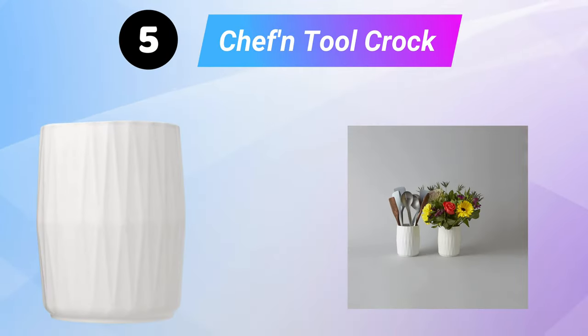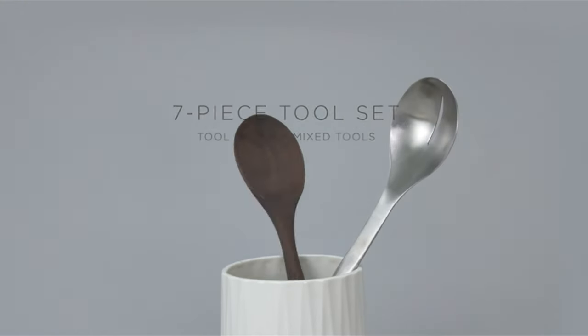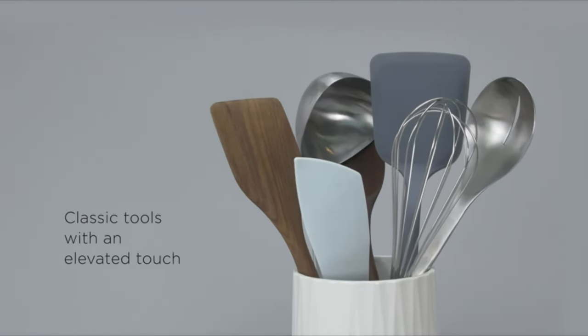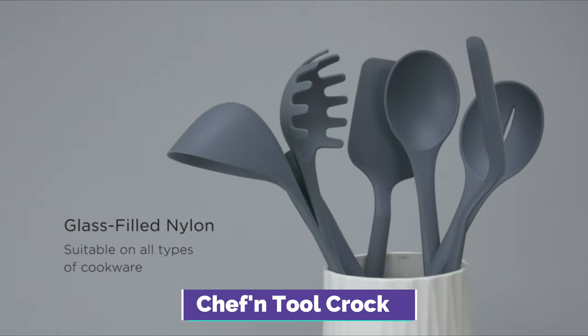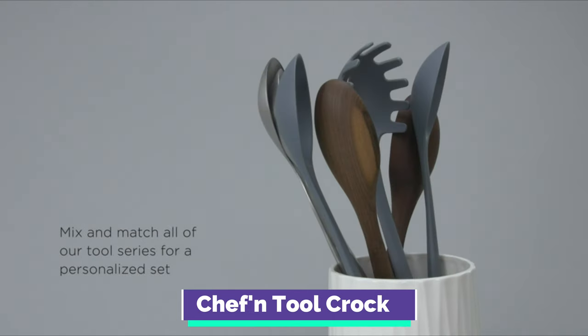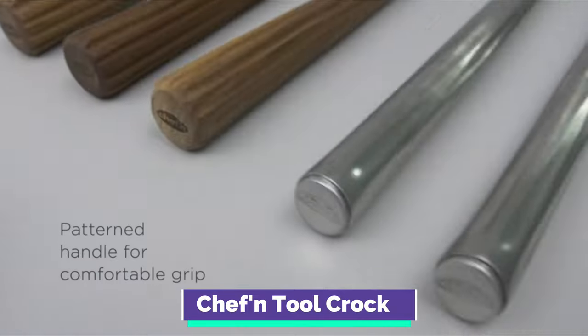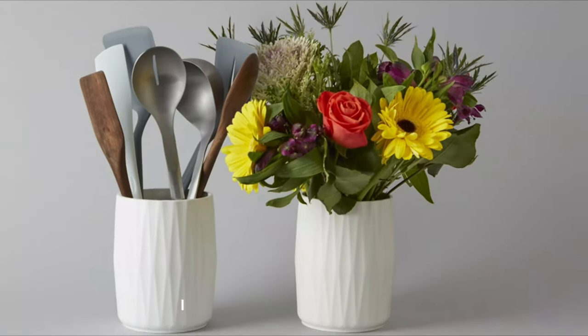Fifth is the Chefin Tool Crock, a beautiful and practical addition to any kitchen. The tool crock easily holds up to four different cooking tools and is very durable, making it perfect for everyday kitchen use. Chefin tools and gadgets are designed to be powerful in their simplicity, so that you can delight in simple food prep tasks as much as in the moments spent around the table.